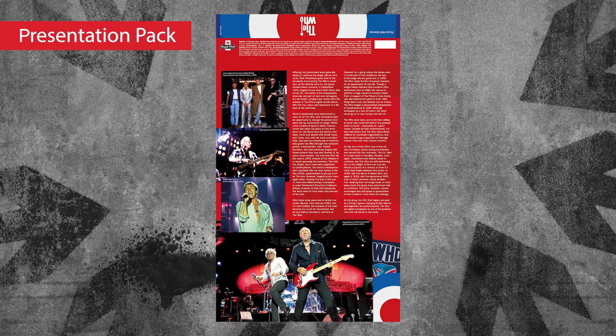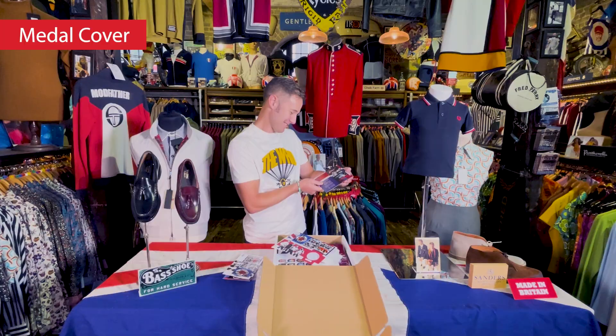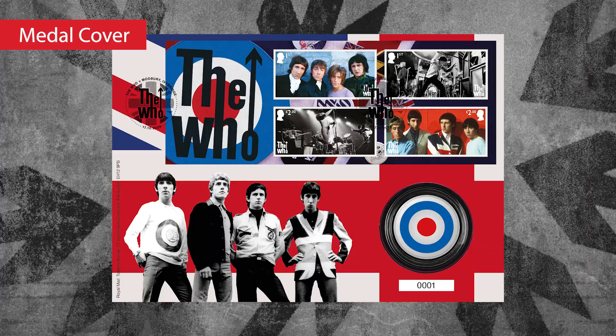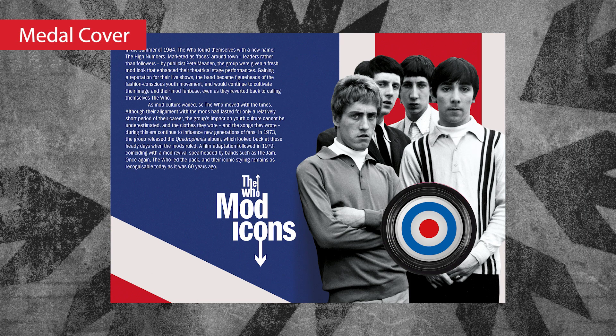A bit of a fan pack, a bit of a story as to why Royal Mail have done the collaboration. Metal cover, limited to 5,000 pieces. That's really, really cool. Iconic images of the band — it's got the Target, which is a classic bit of mod iconography. The Who — mod icons, of course they are.